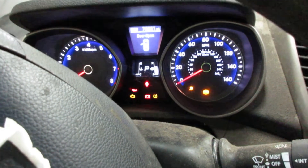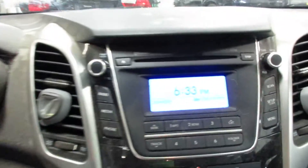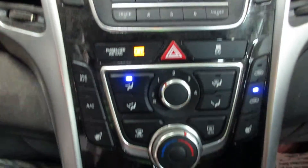This vehicle currently has 75,531 miles on the motor. Nice little radio CD player there, and temperature controls.